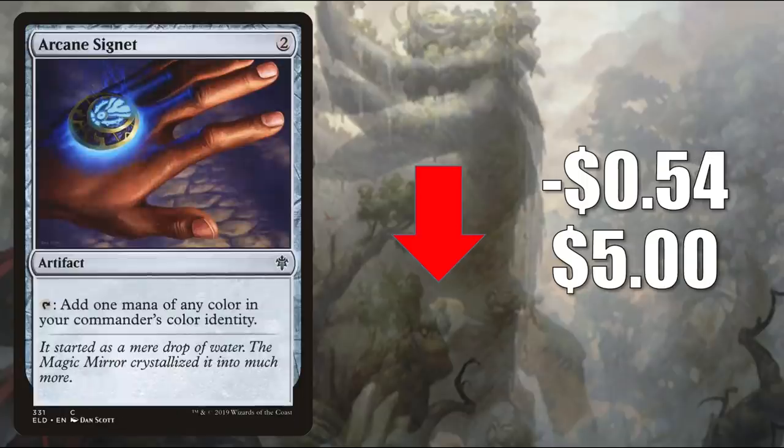Number 8 is Arcane Signet, down $0.54 to $5. This is from Throne of Eldraine, but it was reprinted recently in Commander 2020, and you're also going to find these in the Zendikar Rising Commander decks. So with the extra copies coming out, this one is softening up a little bit. Even back when it came out in Throne of Eldraine, it was not in the draft booster packs — you could get it in the Brawl decks. There was huge demand for this card, and you still see it in basically every Commander deck nowadays.